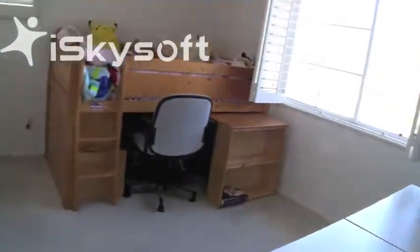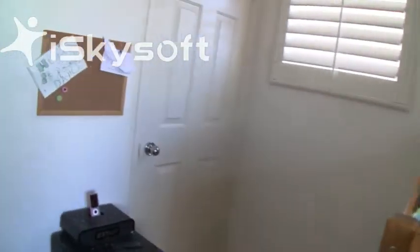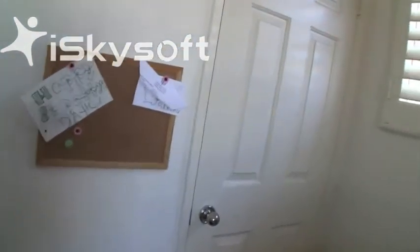They did a lot of this work themselves. But they must have had an appraisal done — this is per the appraiser at 1,507 square feet. We have to note that for the assessor, appraiser, and seller.